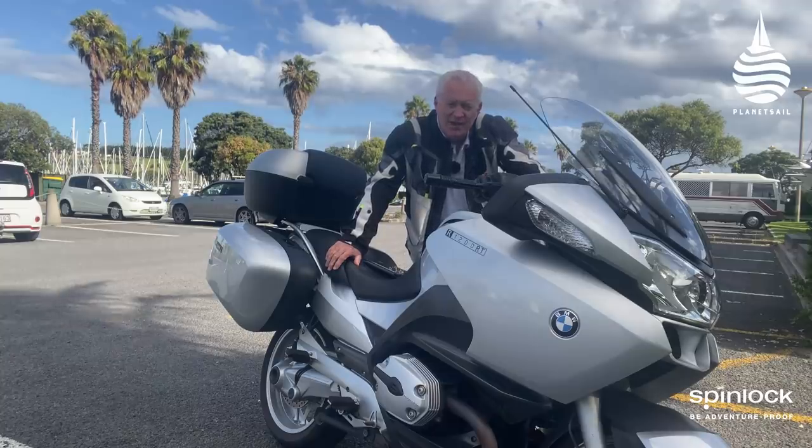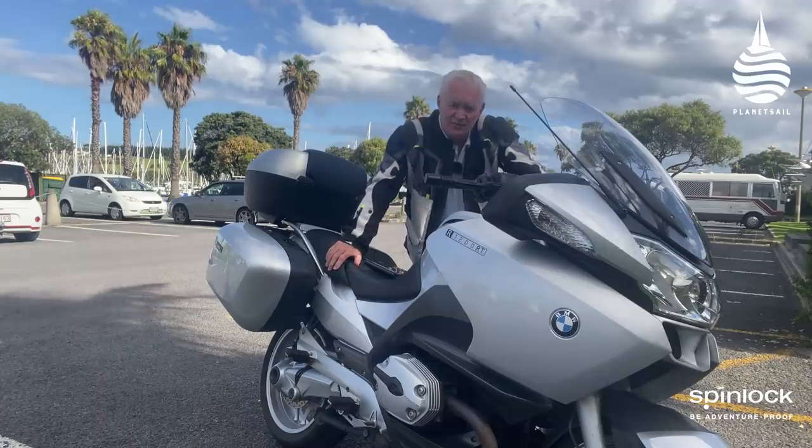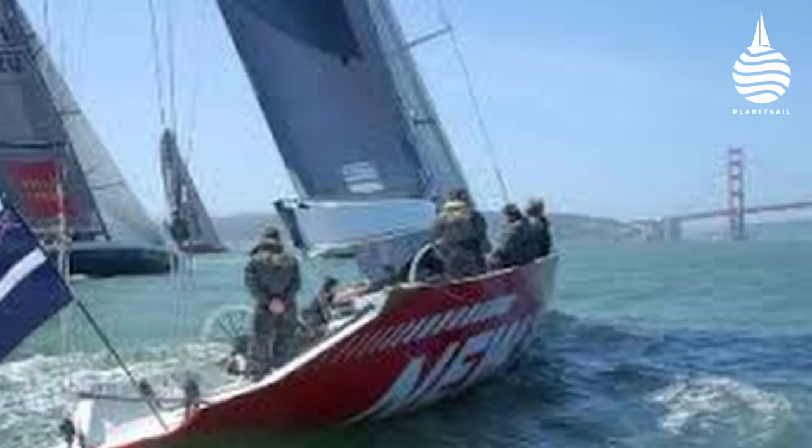NZL20. It was the first of a new class that became the IACC boats. And it was radical. And it very nearly got them to the cup.